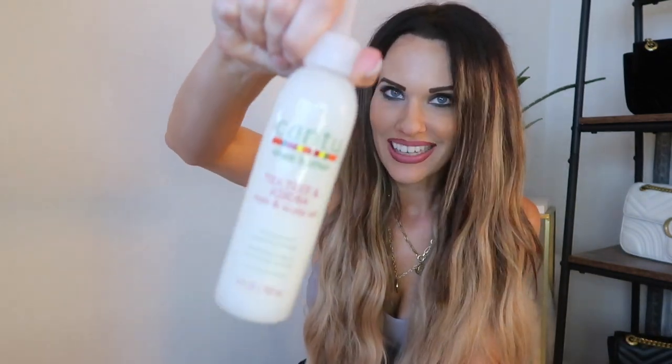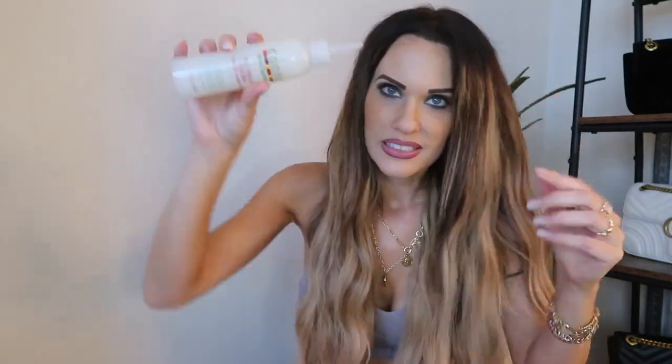One thing I do before I wash is a treatment the night before. I use this hair and scalp treatment — it has a long neck designed to go under the hair. You lift the hair up, apply it in sections, and massage it in. Anything left over I put through the rest of the hair.